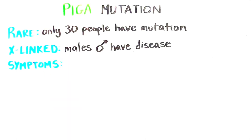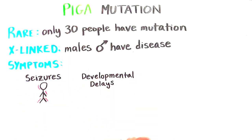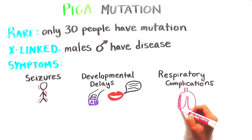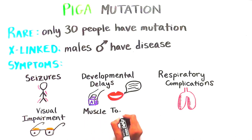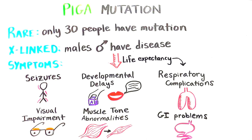The most common symptoms associated with Pig A CDG are seizures, significant developmental delays in motor and verbal skills, respiratory complications, visual impairment, muscle tone abnormalities, and gastrointestinal problems. Pig A mutations also cause a lower life expectancy, with many affected babies passing away early in life due to respiratory complications.